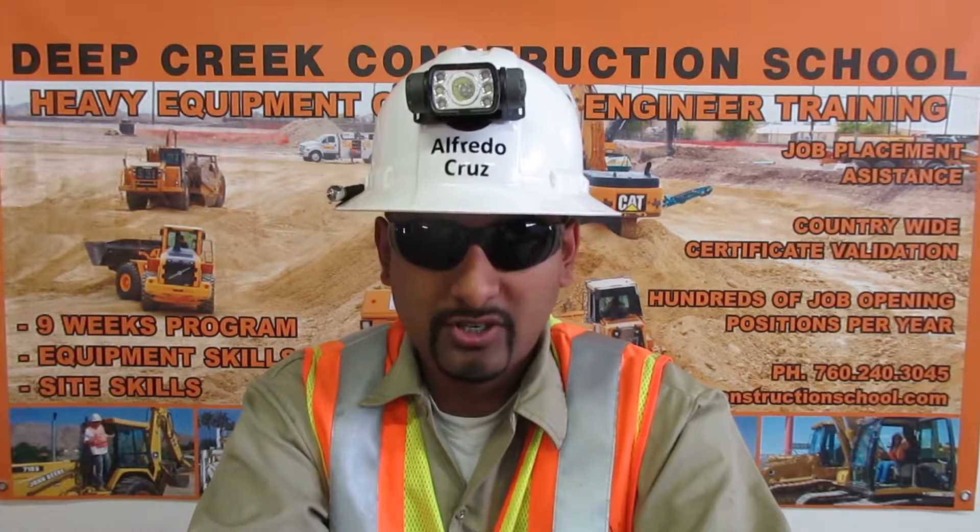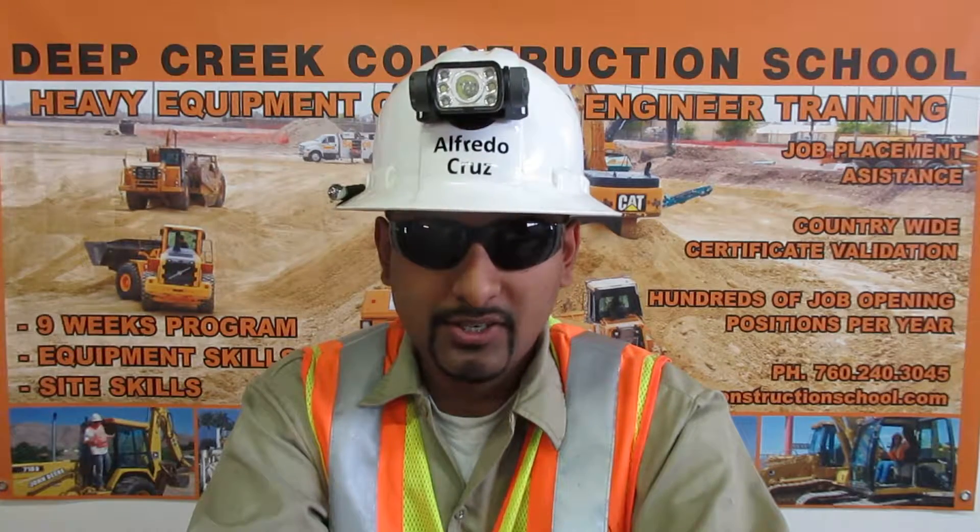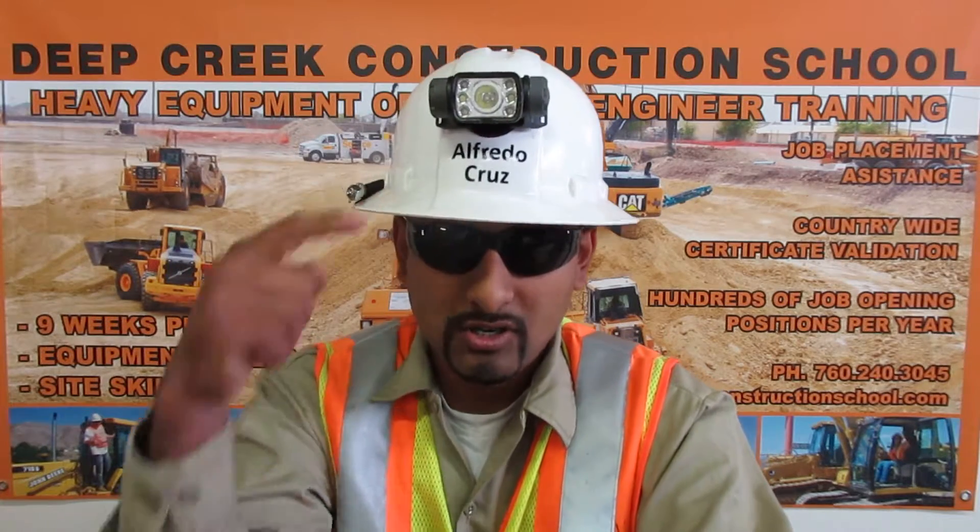And now, about my certificates. To get certified, I had to demonstrate my skills and knowledge in front of a video camera. You can see what I did to get certified on my YouTube channel, Operator Cruz.